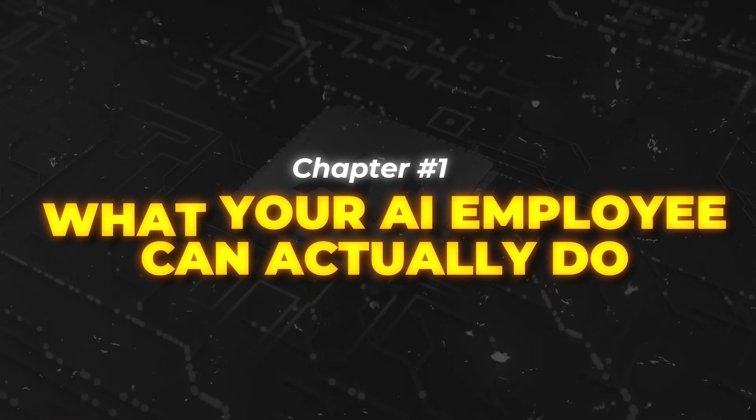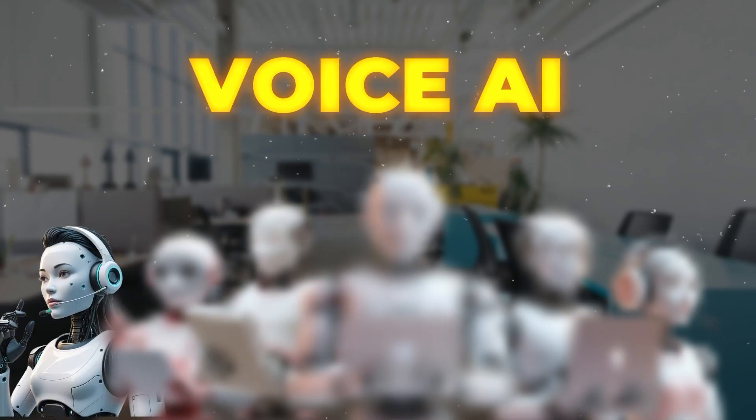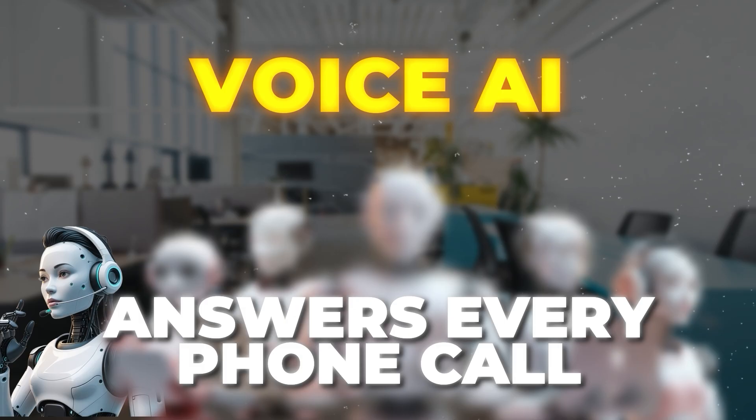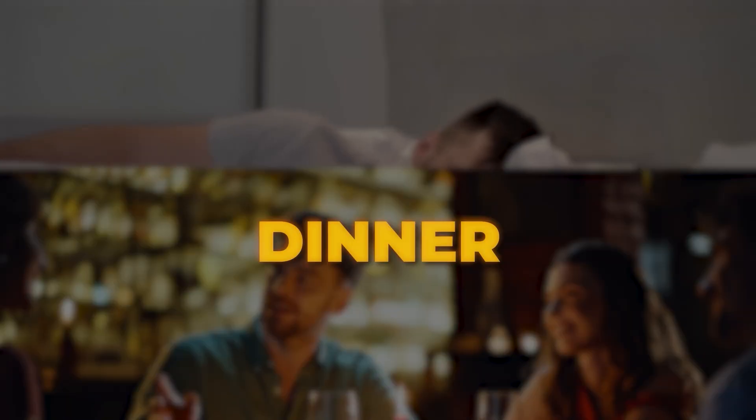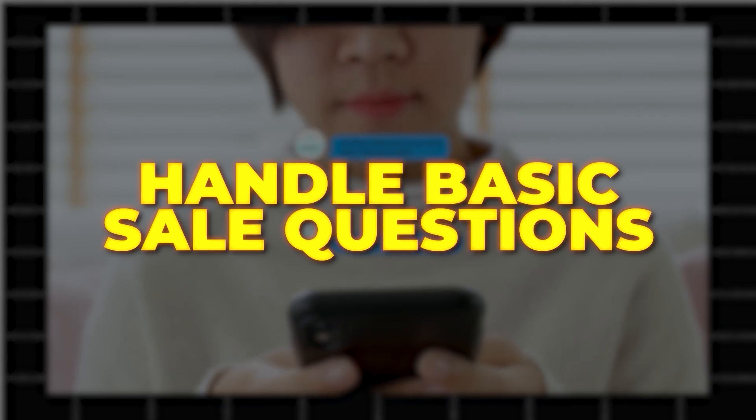Let me explain more starting with chapter one: what your AI employee can actually do. Your AI employee is not just one worker. It is actually six different specialists all working together as one team. The first specialist is your voice AI. This worker answers every single phone call that comes to your business, even when you are sleeping, at dinner, or on vacation. It talks to customers just like a real person would. It can qualify leads, book appointments, and even handle basic sales questions. The crazy part is that it sounds so natural that most people cannot tell they are talking to AI.